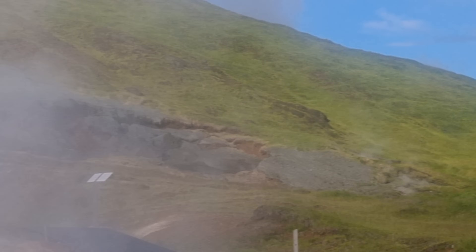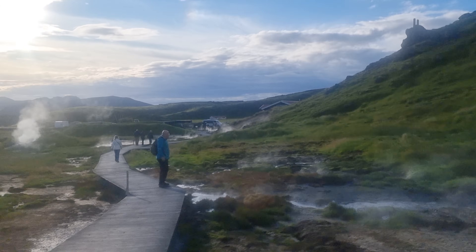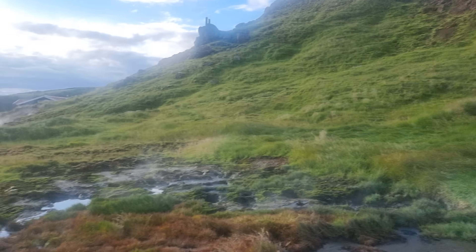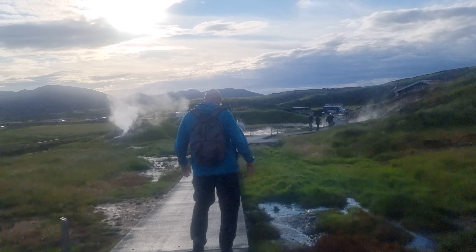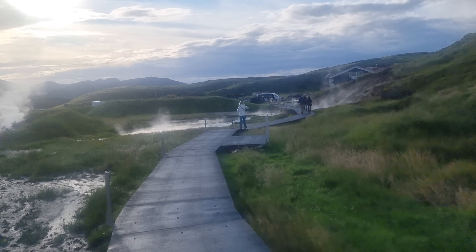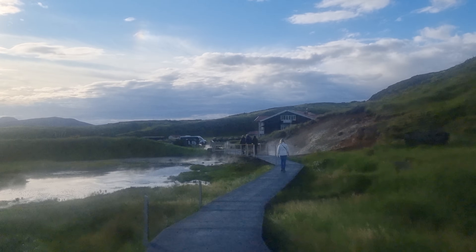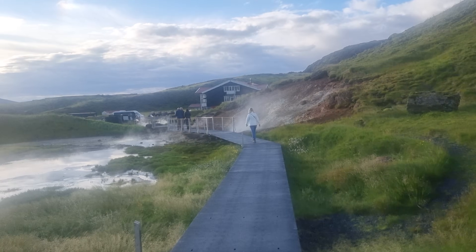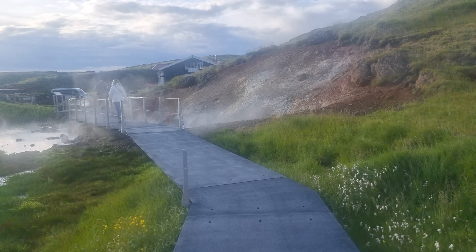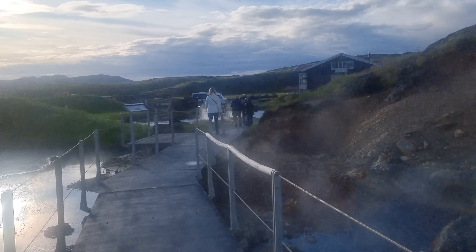I have to get closer to film it better, just need to show you. So this is, I think, just like a big Yellowstone — we have such areas all over, you know.